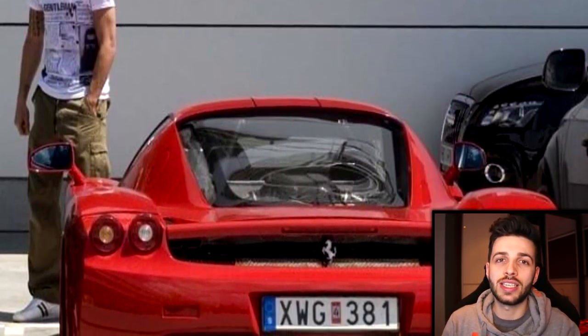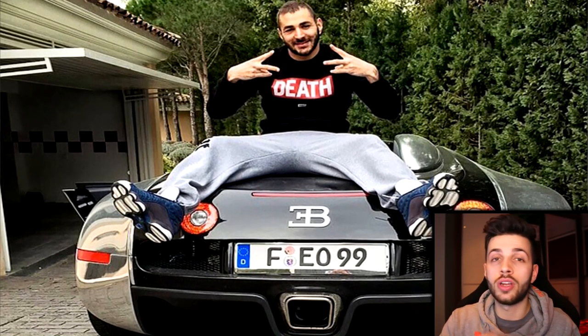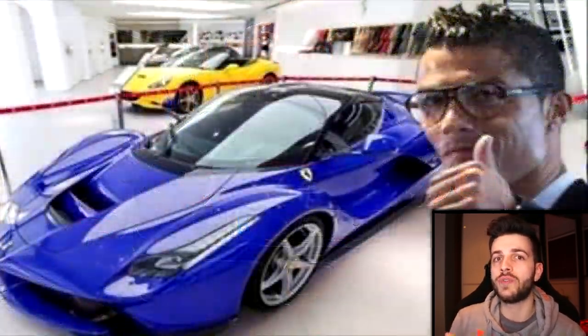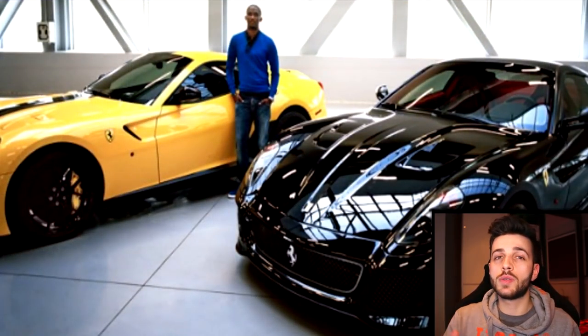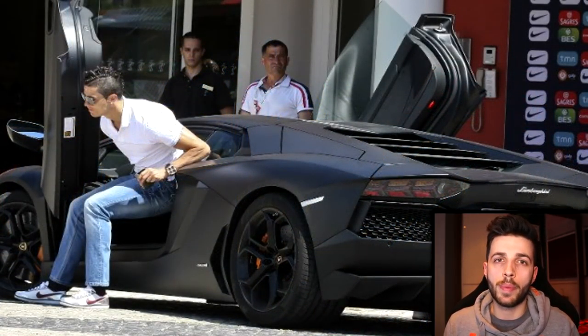Now the top three all have something in common — Benzema, Ronaldo and Eto'o all have Bugatti Veyrons, which are literally £1,000,000 or at least $2,000,000. Ronaldo also has a LaFerrari — a Ferrari LaFerrari — which just says something about how special that car is. Eto'o has been seen with literally every supercar you'd want — Ferraris, Aston Martins, Audi R8s — he's had everything. He was paid a ridiculous amount of money; there was a statistic about how much he earned per minute and it was just insane.